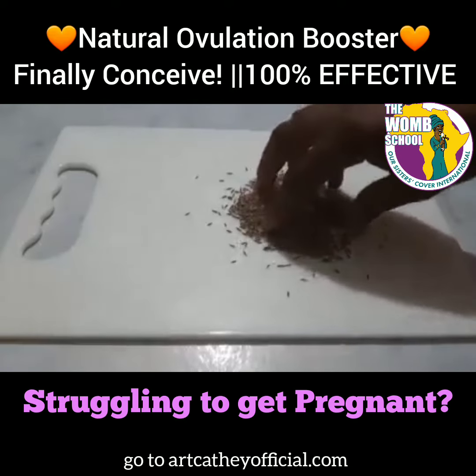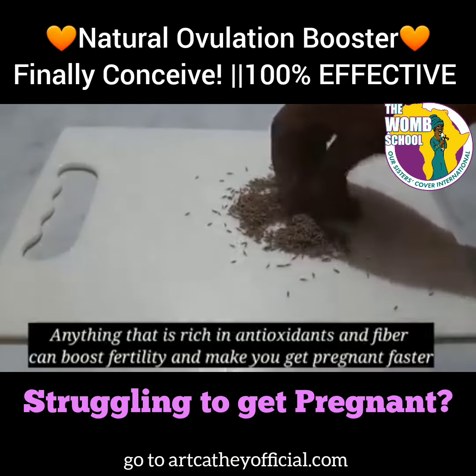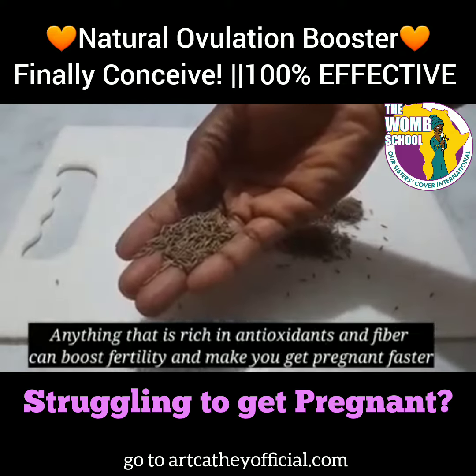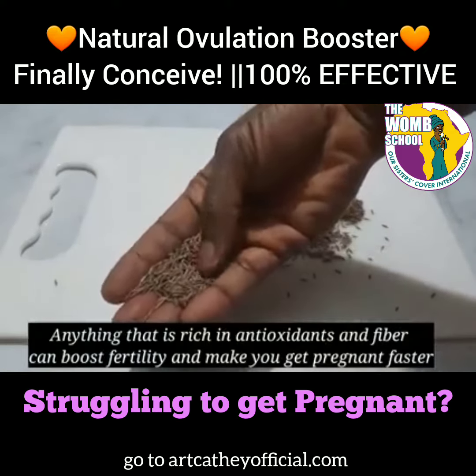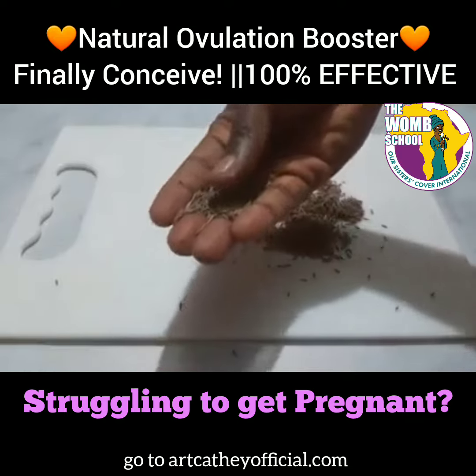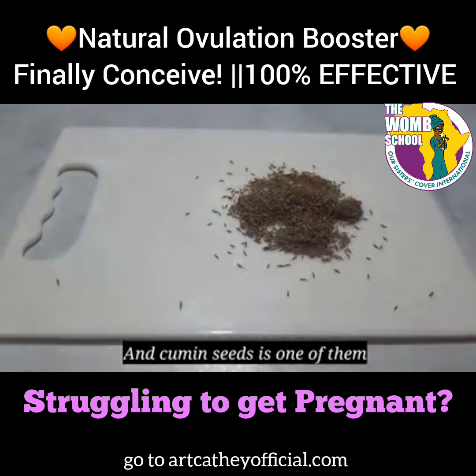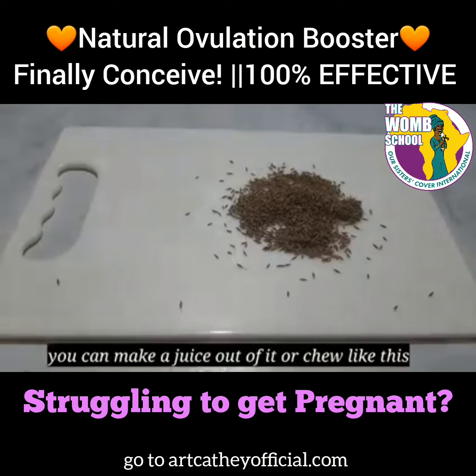First, you're going to start with cumin seeds. These simple ingredients like cumin seeds have antioxidants and fiber that boost your fertility and help you get pregnant faster. A lot of people don't know that about cumin seeds, but it's one of those powerful natural ingredients. Looking at that cumin seed, it doesn't look like it does a lot, but it does.